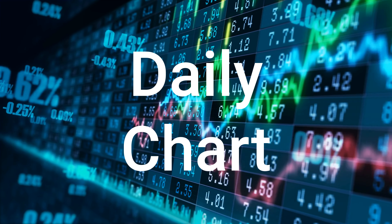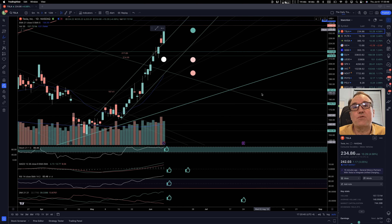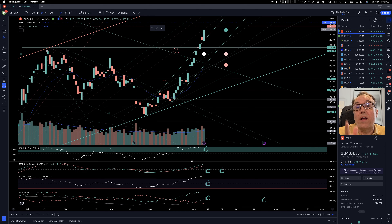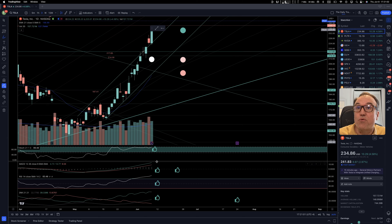Let's go back to the daily chart. All of our indicators are super bullish. RSI being overbought does not mean you need to sell — you should not sell. You should just keep holding on for dear life, because we have had the great move while RSI has been overbought.